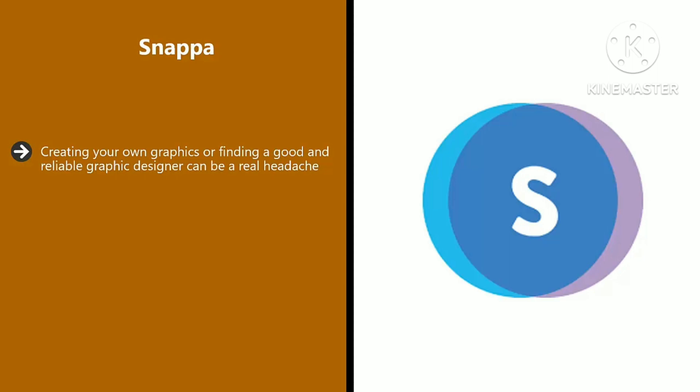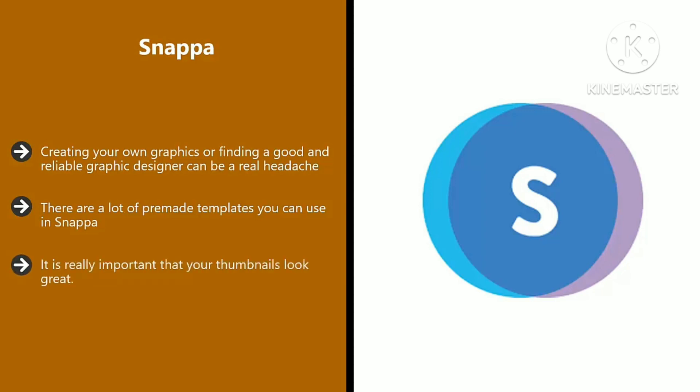Snappa. Creating your own graphics or finding a good and reliable graphic designer can be a real headache. You know that you need high quality graphics to grow your YouTube channel — so just use Snappa. There are a lot of pre-made templates you can use in Snappa. You can use it easily to create your initial channel art and then for really attractive video thumbnails. It is really important that your thumbnails look great, as this can literally mean the difference between somebody watching your video and someone else's.